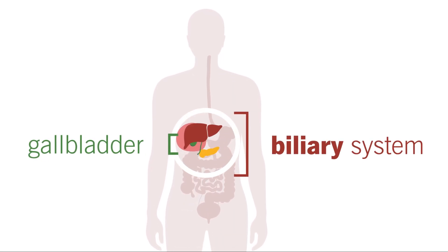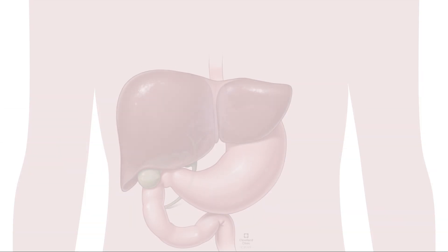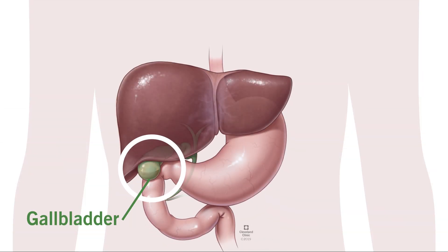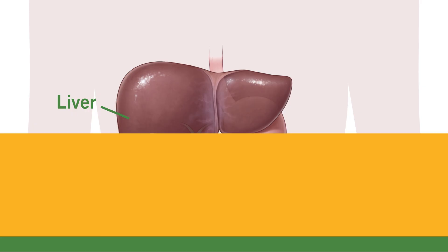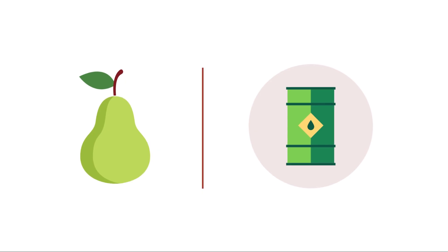Your gallbladder is a small but important part of the biliary system. Tucked into a small, hollowed-out area under the right side of your liver, this tiny, pear-shaped organ functions like a storage tank for all the bile your liver produces.